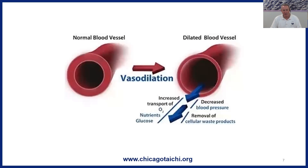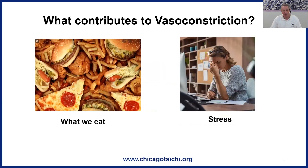What contributes to vasoconstriction? A couple of big factors we can influence are what we eat. Increased vasoconstriction is associated with high sodium intake and high processed food intake. Changing those dietary elements can affect vasoconstriction and the resultant increase in blood pressure. That's why a low-sodium diet is recommended to manage hypertension.